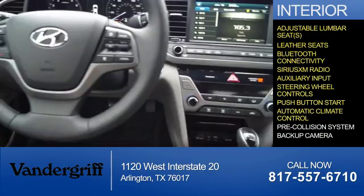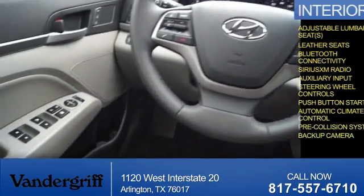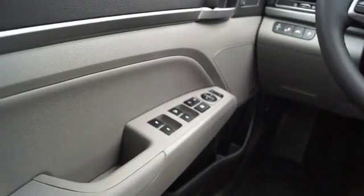Automatic climate control, pre-collision system, a backup camera — great quality at a great price.